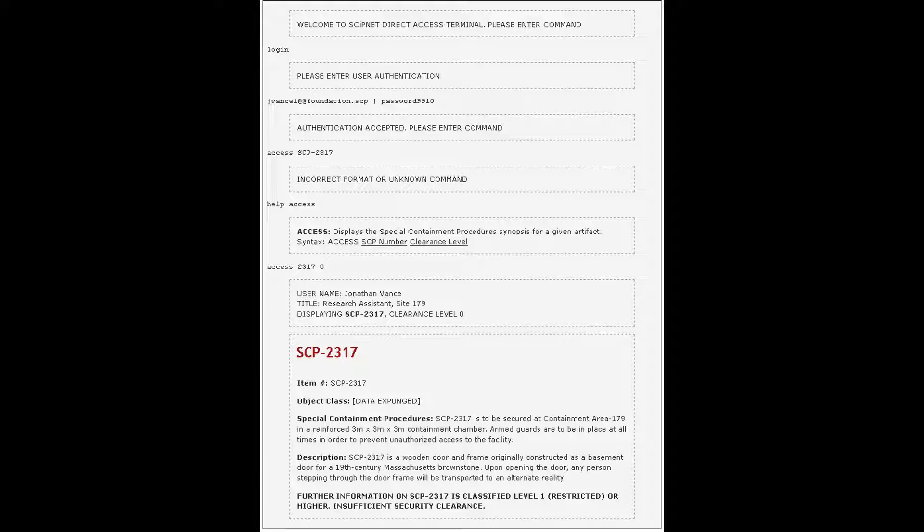Item: SCP-2317. Object class: [blank]. Special containment procedures: SCP-2317 is to be secured at containment area 179 in a reinforced three-meter by three-meter by three-meter containment chamber. Guards are to be in place at all times in order to prevent unauthorized access to the facility.